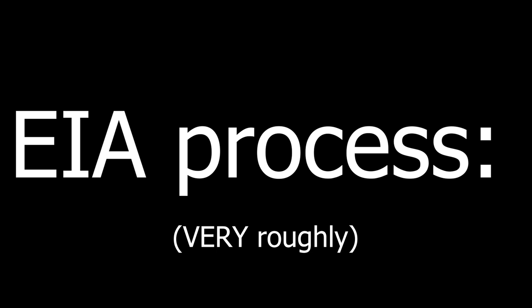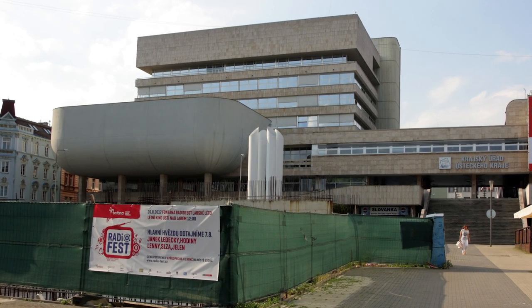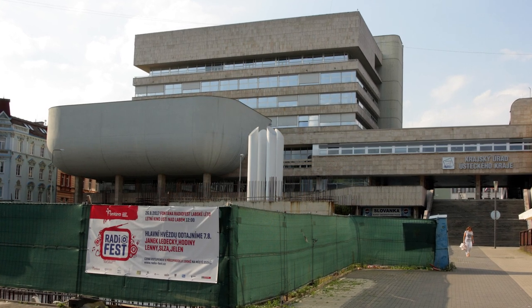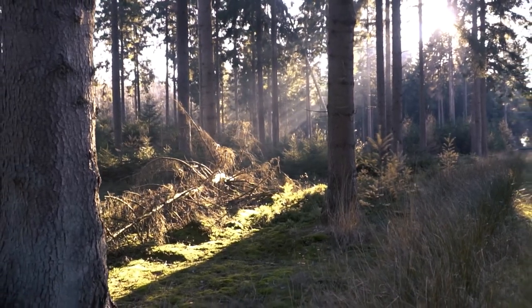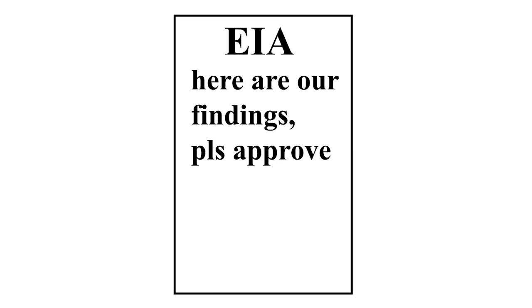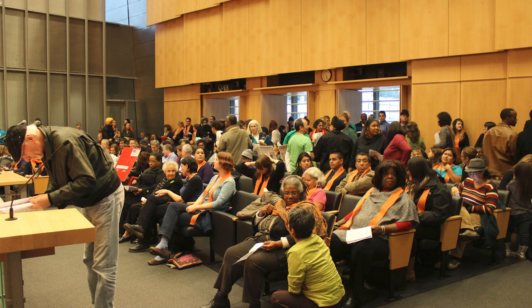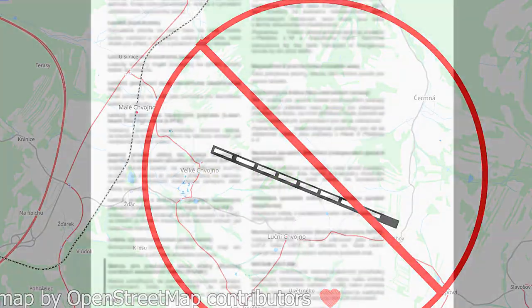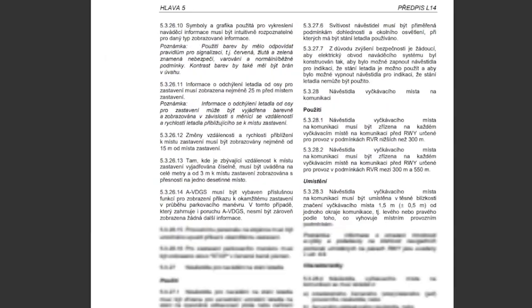The process of completing an EIA goes roughly like this. First, you must notify the appropriate regional government — in our case, the Ústí Regional Government. Then, you must conduct an extensive study of the impact your project will have on the environment. After completing this step, the findings are made into a comprehensive document and sent off to the relevant government agencies. After public hearings, considerations, and a few other steps, the government decides whether to approve or reject your project. Of course, this is a massive oversimplification of the process, but it's roughly how it goes.